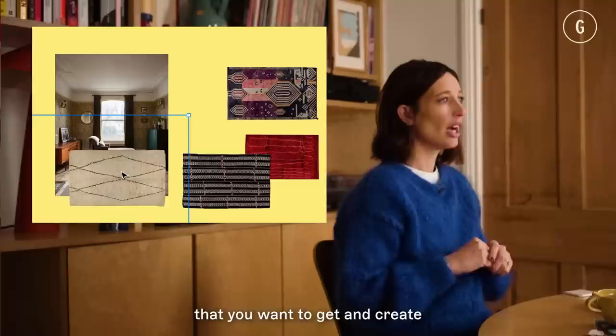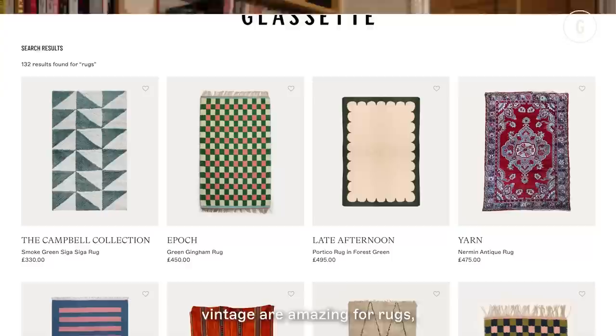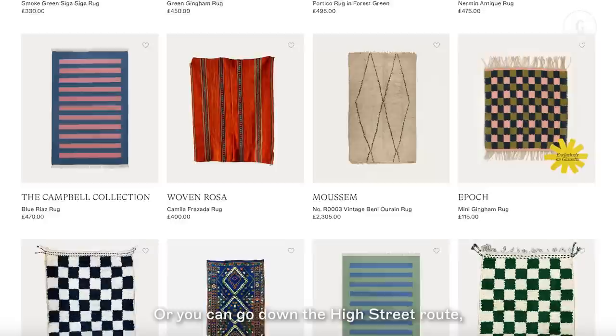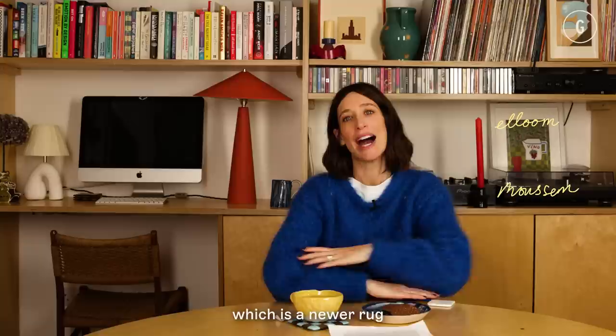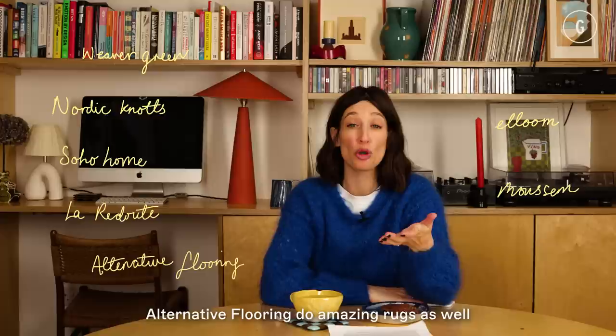If you're not sure which rug to choose, create a mood board — take a picture of how your room already looks alongside the rug you want, and put it into something like Figma or Keynote. As with all interiors, you can go two routes: buying new or buying vintage. For vintage rugs, all the usual places are great, and we sell incredible vintage rugs on Glassette from Musum and Ellum. For new rugs, I love Weaver Green, Nordic Knots, Soho Home, Laradute, and Alternative Flooring, which does amazing made-to-order rugs that aren't super expensive.